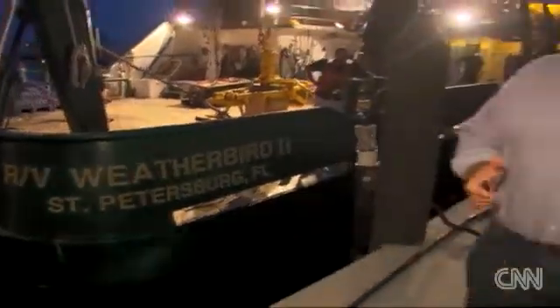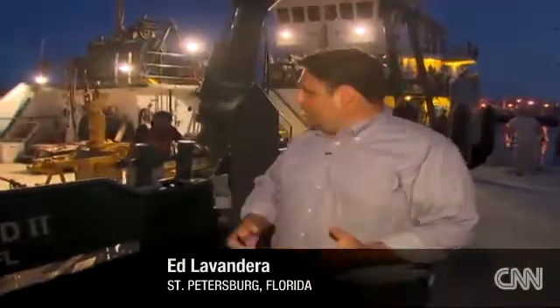This is the Weatherbird 2, a research vessel that has been used by the University of South Florida for the last 10 days investigating the oil spill. Some 13 scientists have been on board and they're just now coming home to St. Petersburg.